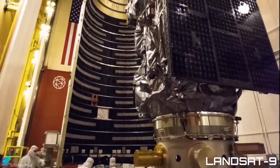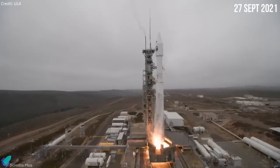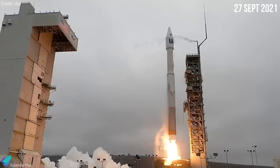Landsat 9, a NASA satellite built to monitor the Earth's land surface, successfully launched atop a United Launch Alliance Atlas V rocket on September 27 from Vandenberg Space Force Base in California.